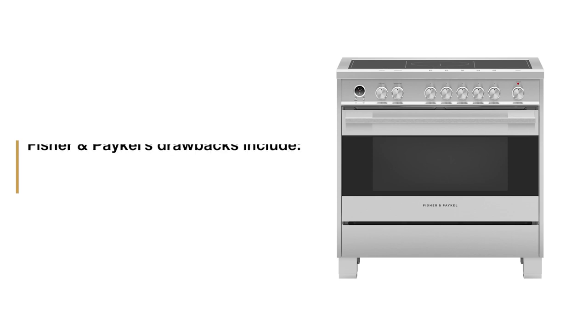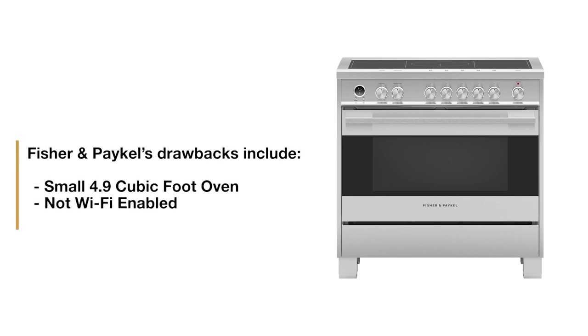The weaknesses include a smaller oven at 4.9 cubic feet, which is smaller than many 30-inch sizes, and there is no smart functionality.